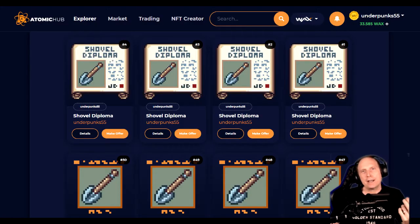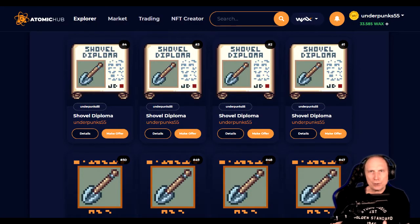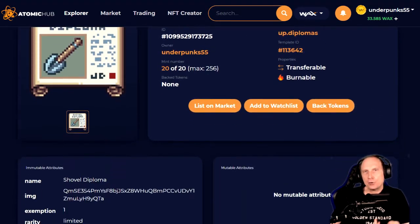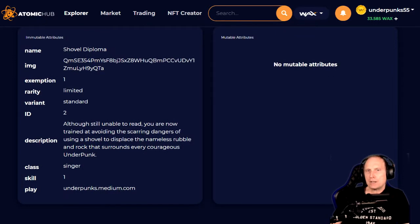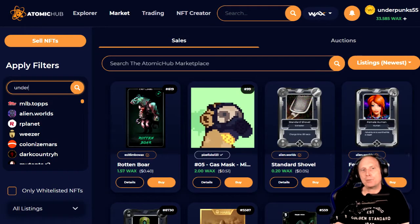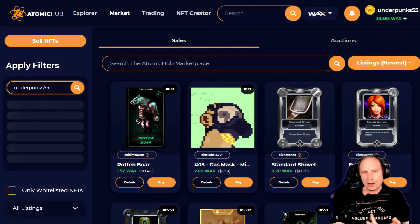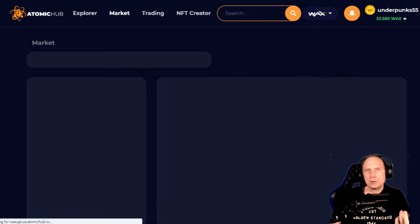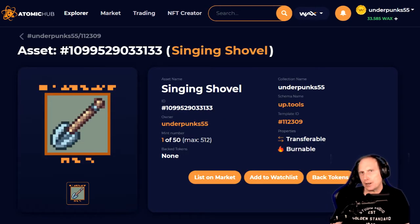All of the items — the tools, the weapons, the loot, the property, the pets, even the skills — are actually digital NFTs that are minted permanently on the WAX blockchain. To put this simply, you 100% own all of the things that would normally be written on paper as your tabletop RPG character sheet.